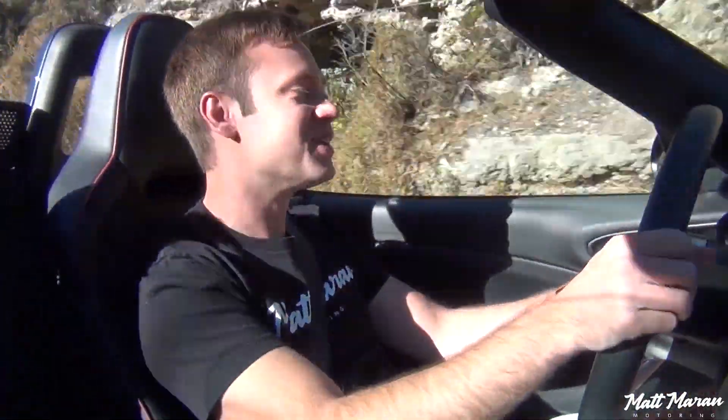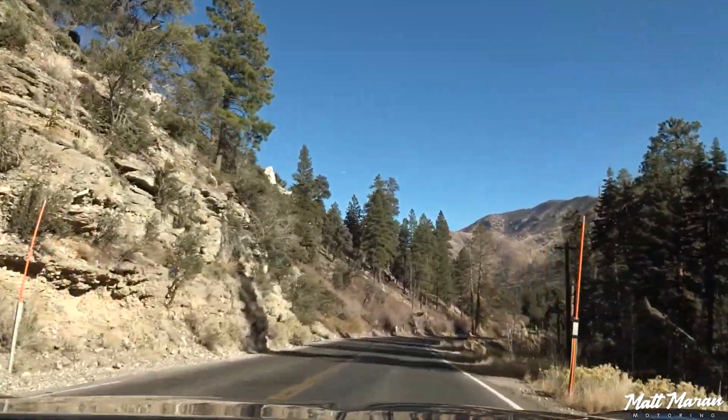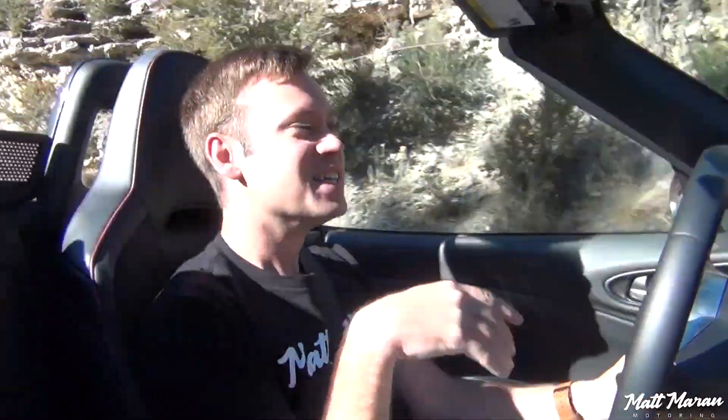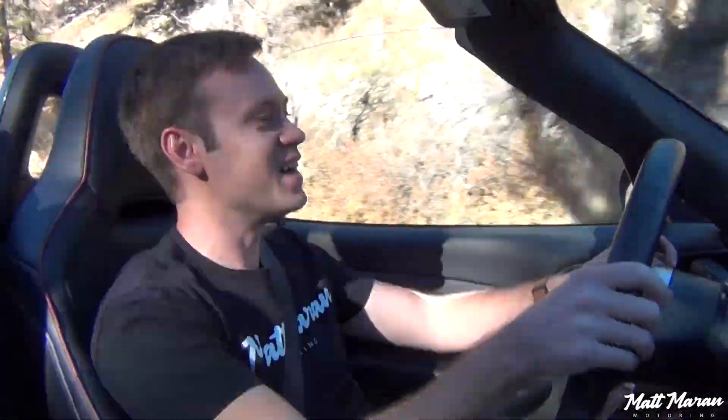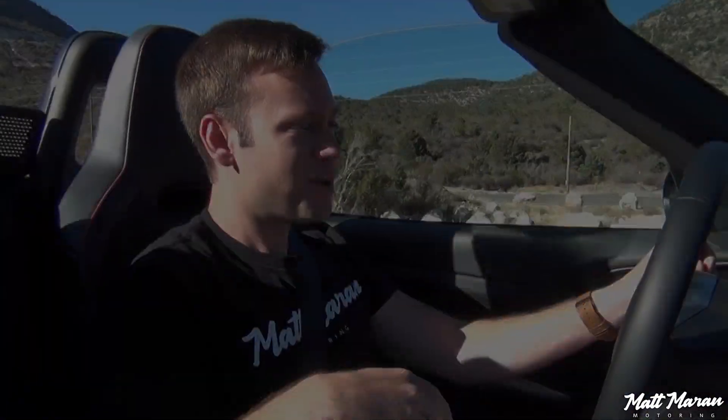I'm not pushing this thing close to its limits because we're on public roads without super tight corners where this would really shine. Something like an autocross track is where you could really explore the limits of handling in this vehicle. But for a nice scenic cruise through the mountains with a decent amount of corners, this thing handles it all really well without breaking a sweat, and it's a really fun and enjoyable experience.